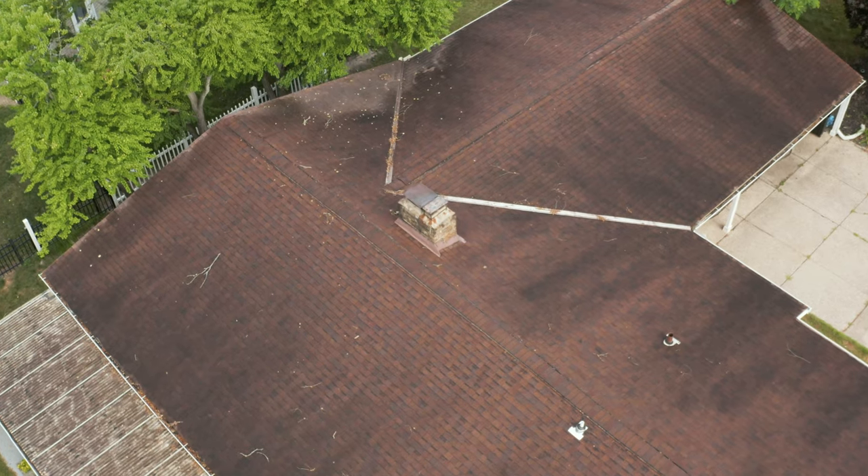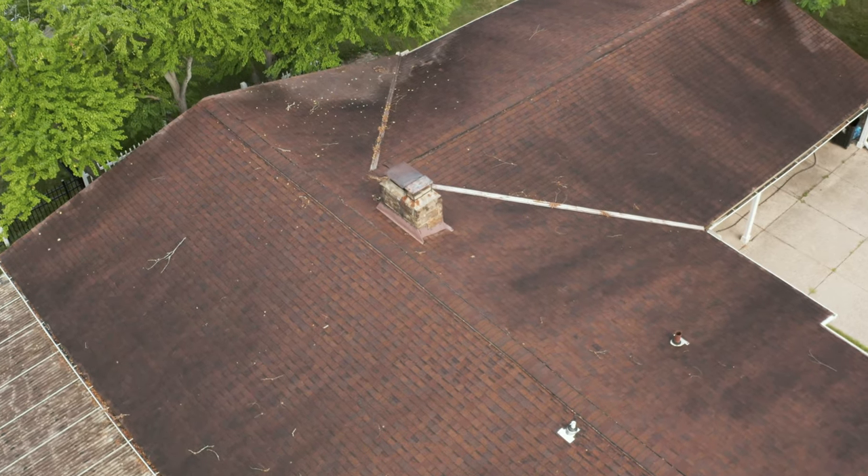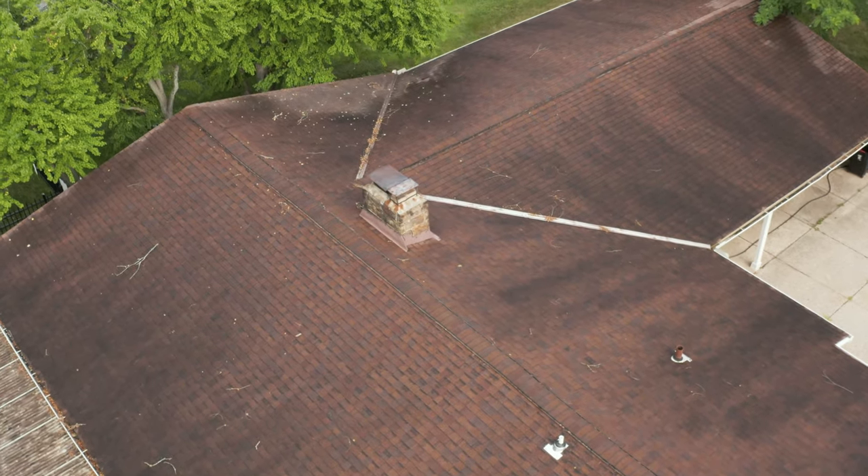These square footage numbers are square footage of the roof area and not of the home itself, so make sure to not get that confused.